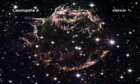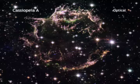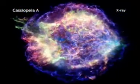Hubble sees the delicate, filamentary structure of gases at temperatures around 10,000 degrees Celsius. In the infrared, Spitzer reveals warm dust in the outer shell. Chandra shows much hotter gases in X-rays at about 10 million degrees.